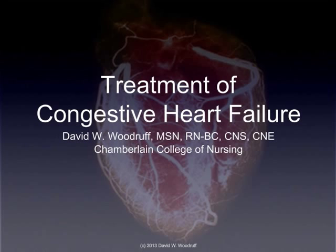Hello and welcome to Treatment of Congestive Heart Failure. My name is David Woodruff. I hope you'll enjoy this short video where we talk about what the treatment of heart failure can contain.